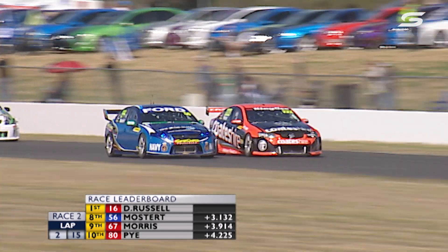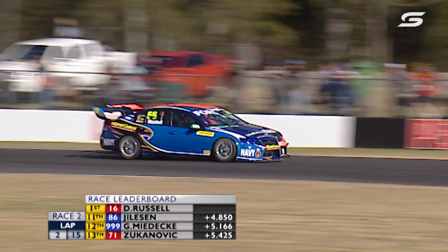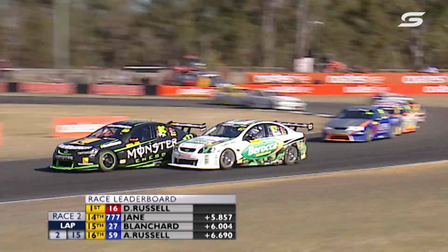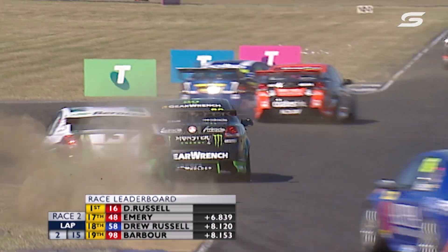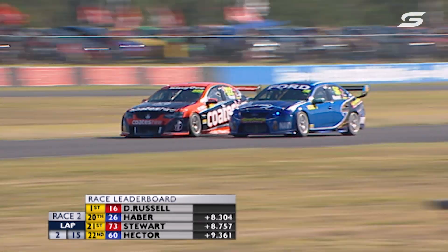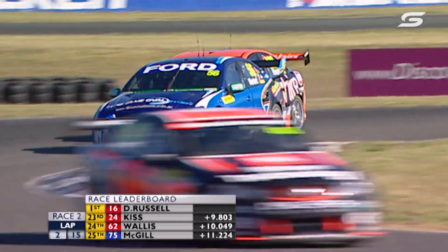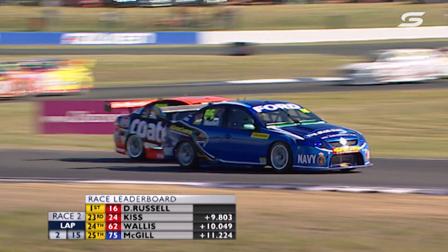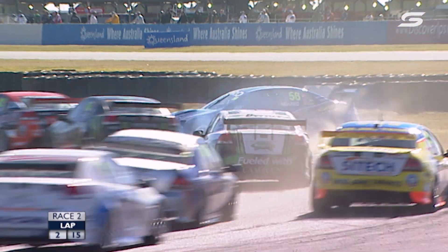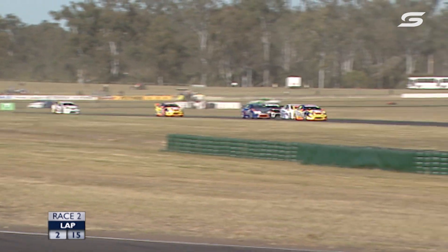Side by side they go into Turn 3. Mostert will be able to grab position on Percat, just behind Scott Pye. The Monster Commodore lunging Paul Morris — they had a little bit of a rub. Percat and Mostert still going at it. This is brewing side by side. Percat's trying to switch it back and get up the inside for Turn 5. He's got a bit of overlap — no, he's not in there. But he's unloaded Mostert, and around goes the FPR Ford. That was brewing — you could see that coming a mile away.